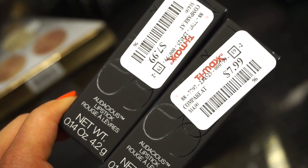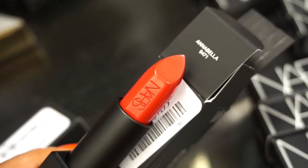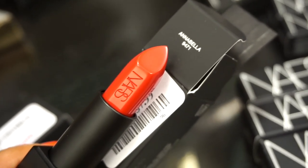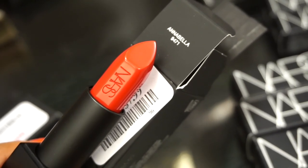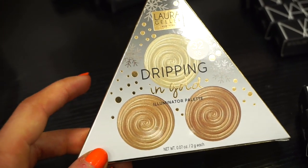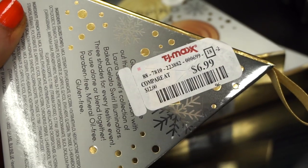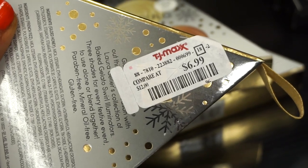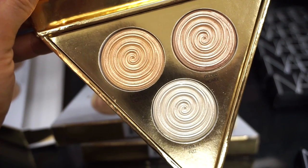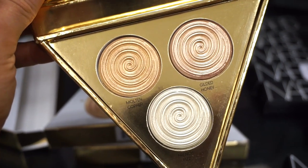The next two things I see here are Audacious Lipsticks in shades we've never seen before, $7.99 each. This is a gorgeous shade in Annabella — it's like the perfect red but it also has a little bit of oranginess in there too. So we have the Laura Geller Dripping in Gold Illuminator Palette — only three pieces here at my TJ Maxx. The original value was $32.00 but it's retailing for $6.99. We have Molten Copper, Gilded Honey, and French Fizz — two grams of product in each highlighter.